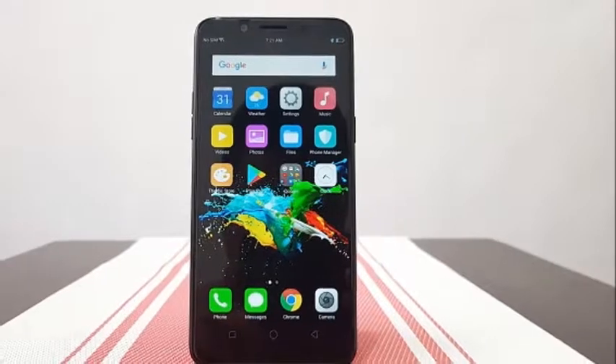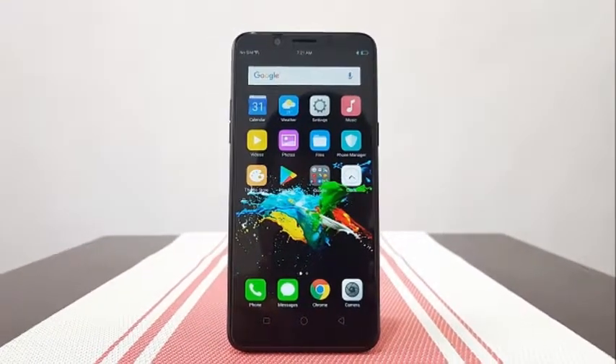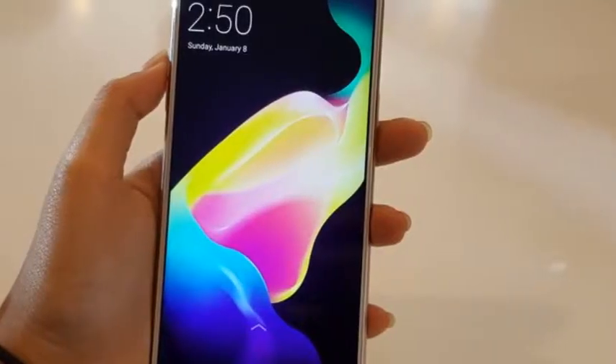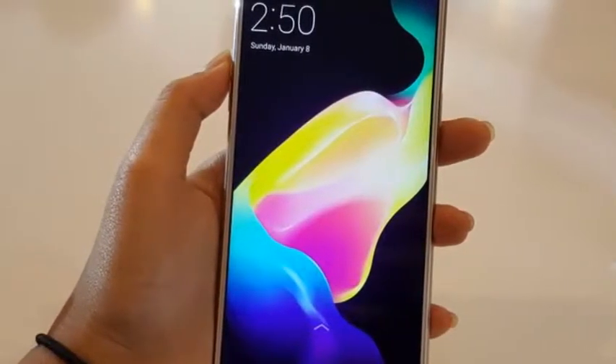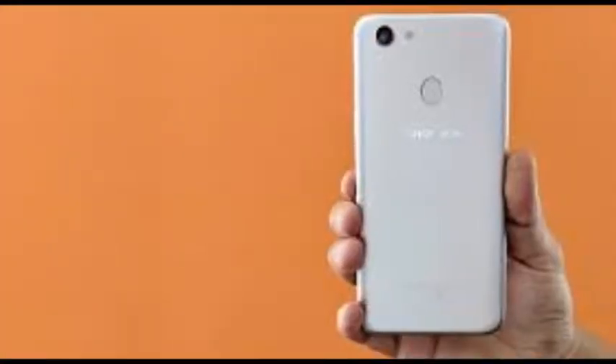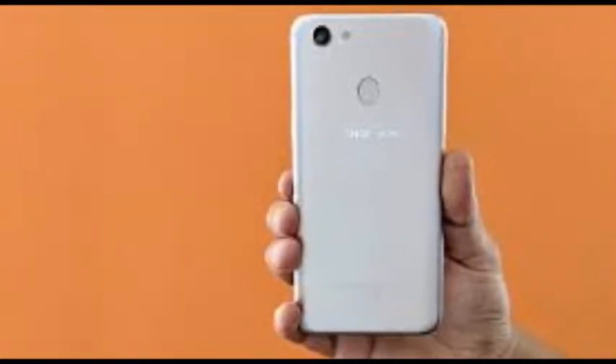The top bezel of the Oppo F5 is completely empty, except for a tiny hole to house the noise-cancelling microphone. The opposite side is quite a bit busier — the phone's sole speaker is positioned here, as is the micro USB port. The Oppo F5 still has a 3.5mm audio jack.